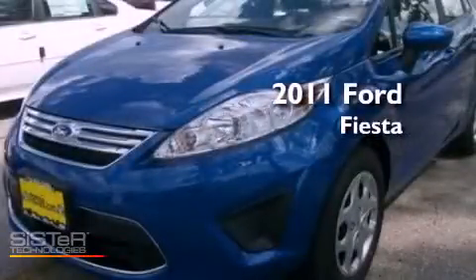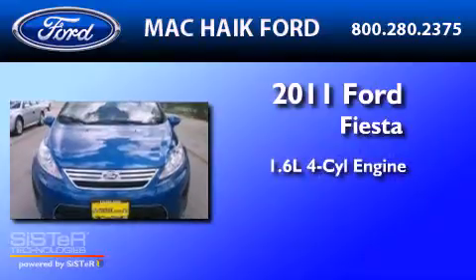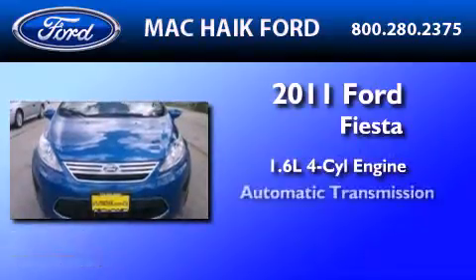This is a brand-new 2011 Ford Fiesta. It features a 1.6-liter four-cylinder engine and an automatic transmission.